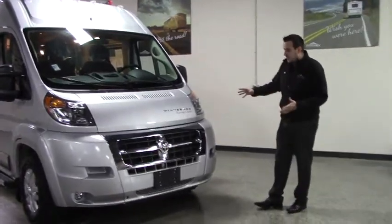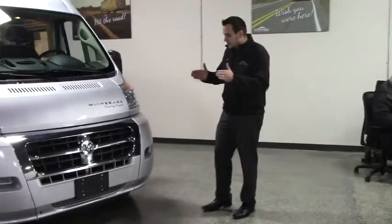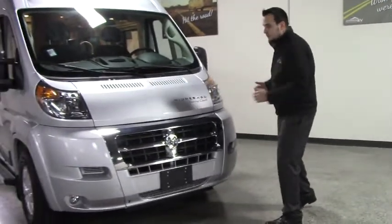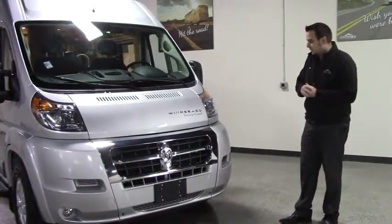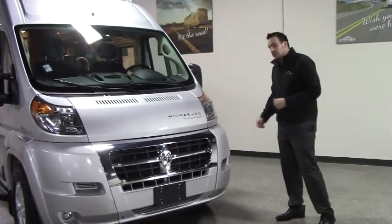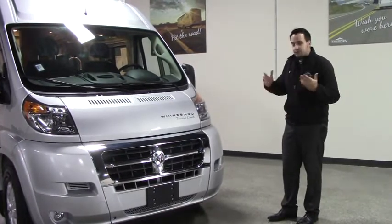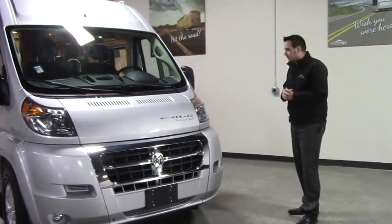Let's start with the chassis. It's on a ProMaster chassis, a nice extra wide chassis, but it doesn't make the unit wider, so it's going to drive more like a sports car in the RV world. Front wheel drive, so it's great for driving in winter conditions if you're a snowboarder or just want to go off the beaten path.